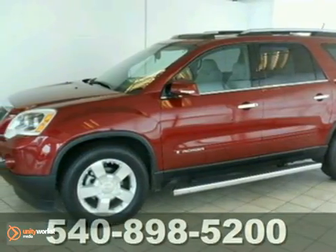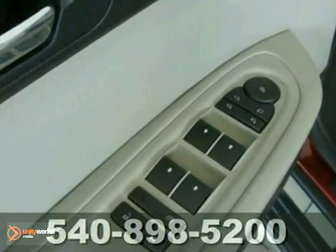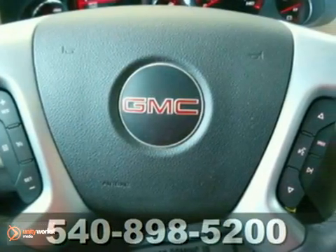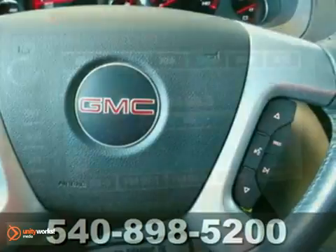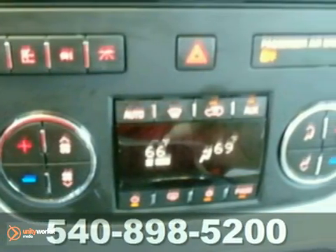Here's the 2007 GMC Acadia SLT. This one-owner Acadia comes with a Carfax buy-back guarantee and a clean title. If you're looking for an SUV with a third seat and lots of popular options, this is the right one for you.